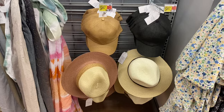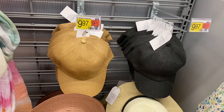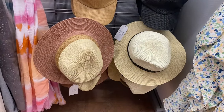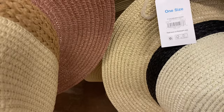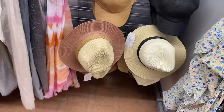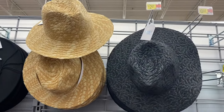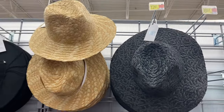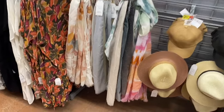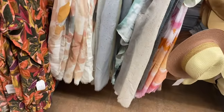They have straw bucket hats here for $14.97. Over here they have a woven straw hat for $9.97 by Time and True — look at that pink one, isn't that cute! This one is a color block fedora and I don't see a price on it. Oh, they also have these hats — that's just the packaging. It's a Grecian weave hat, spelled G-R-E-C-I-A-N, for $12.97.